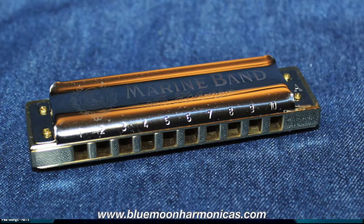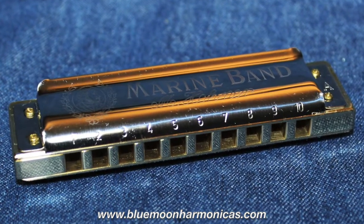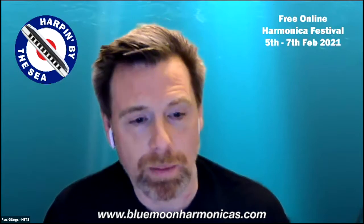Now in his 11th year in business, Tom says that he is having more fun and is busier than he ever expected to be with Blue Moon. It is his passion and his pleasure to serve harmonica players everywhere.